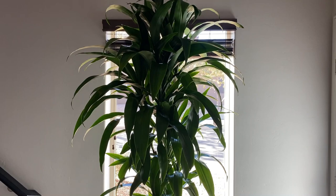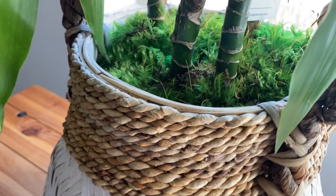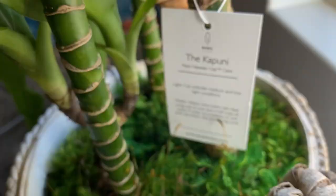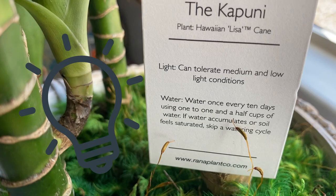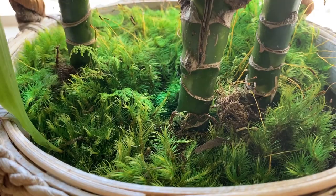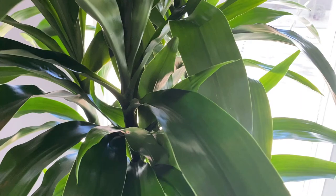Care instructions: Dracaena Lisa canes are a great choice for a lower light corner in your home or office. It is paired with lava rock and dressed with moss, styled in their white wood and rope basket. Although they tolerate lower light conditions well, they will really thrive in medium bright diffused light or significant artificial light. Be sure to avoid extended periods of direct sun as it may sunburn. Avoid asymmetric growing by rotating your Dracaena to avoid a lopsided plant. Also be sure to dust the leaves often so the plant can photosynthesize efficiently — this also keeps the leaves looking lush and vibrant.